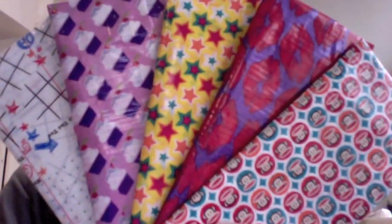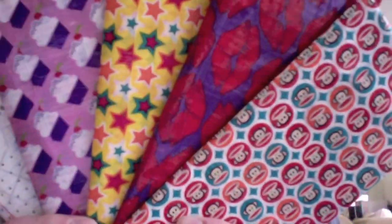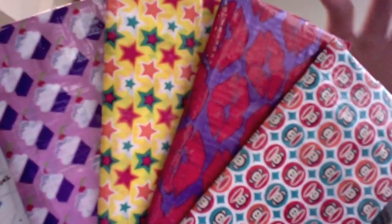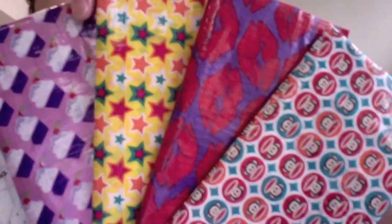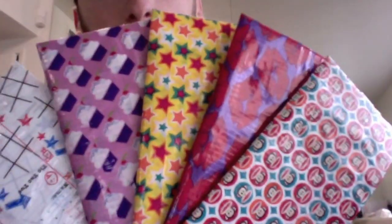I got five new wallets. We got Paul Frank, Pucker Up which is the red lipsticks, we got Starstruck the yellow stars, Cupcake which is a sweet treat, and Gameplay which is like a game board. It's weird, they're cool. Let's go through them.